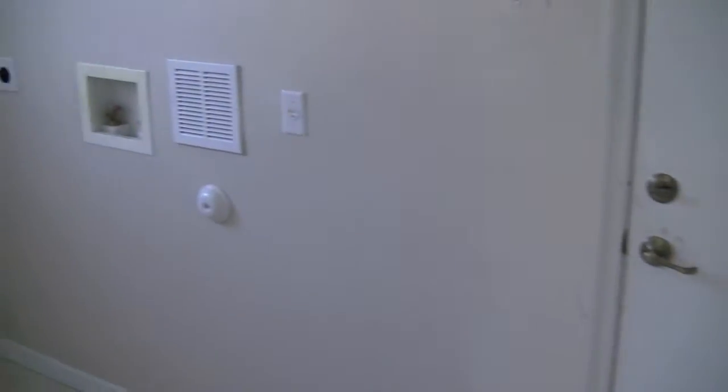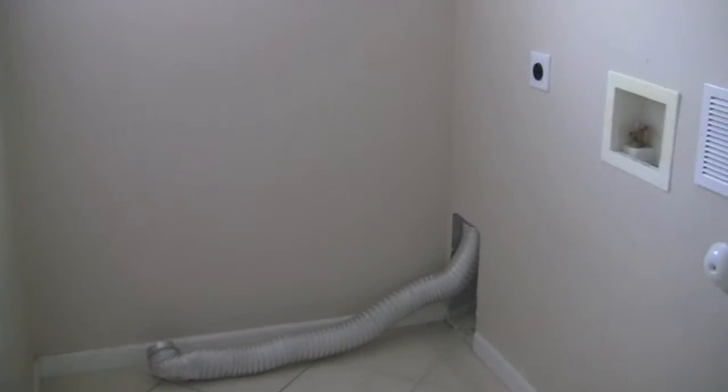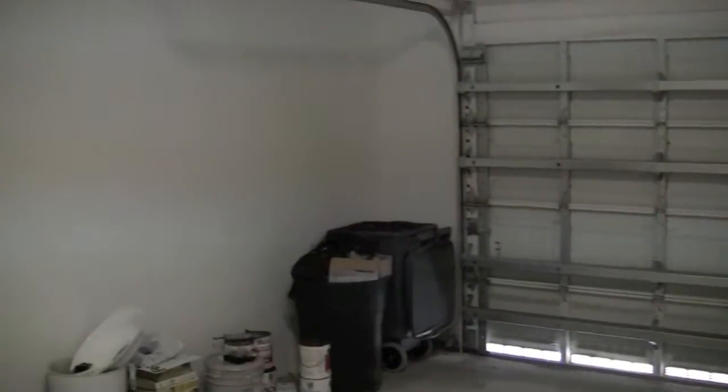That leads us into the laundry room. You are missing the washer and dryer. There's a small storage area there, and then the 2 car garage. Looks like this could use a good cleaning.